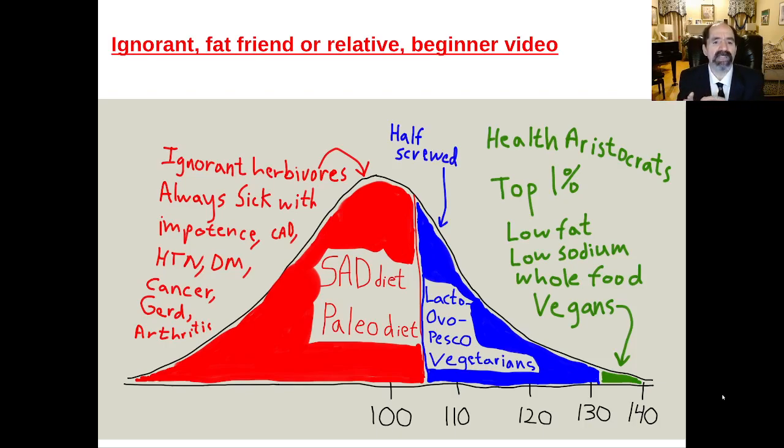A typical American person eats the SAD diet — the standard American diet — which is high in fat, like 40 to 50% fat, and they all have atherosclerosis. They have tremendous rates of impotence and coronary artery disease. 30% of men in their 30s are impotent, 40% in their 40s, 50% in their 50s, 60% in their 60s, 70% in their 70s. With vegans, their sexual function is working much better into their 70s and 80s. The same diet causing impotence and coronary artery disease also causes high blood pressure, leading to strokes and dementia. People are very often cognitively impaired in their 50s and 60s — super common.